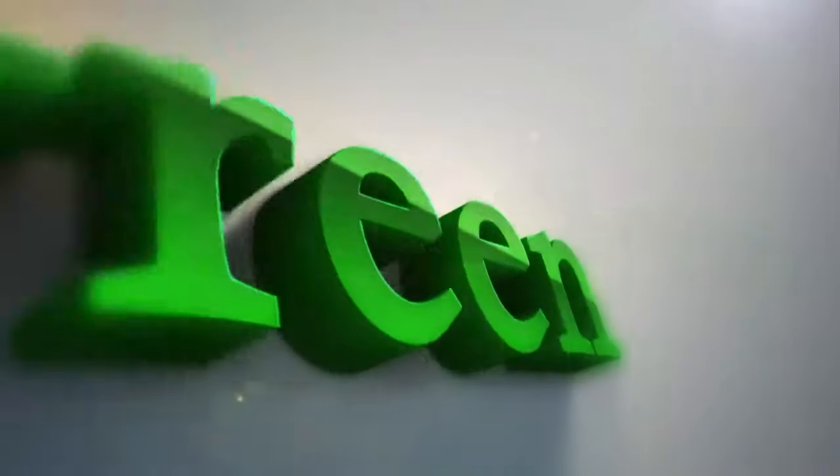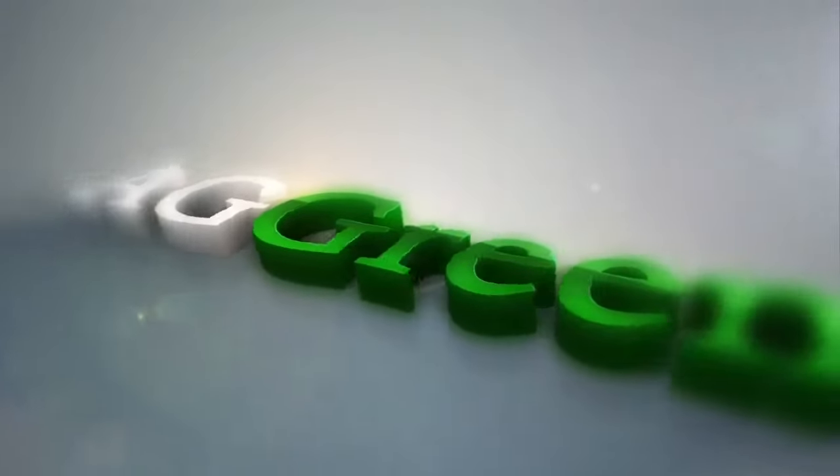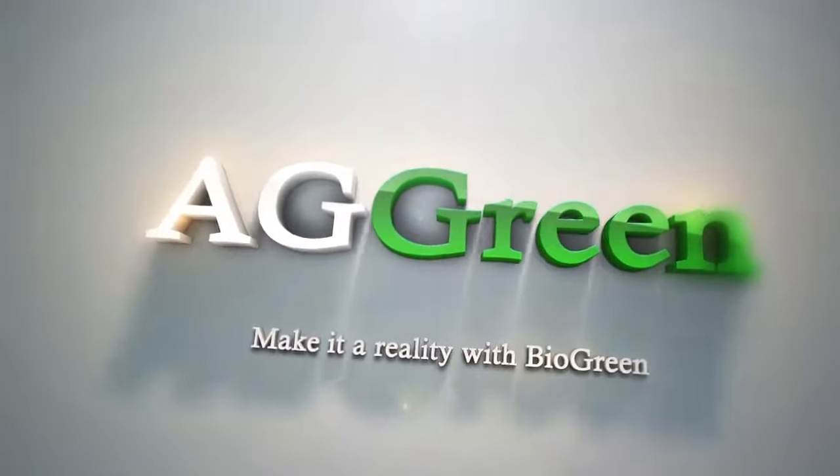Dream of the Green Kitchen. The eco-friendly food waste disposal unit using microorganisms — make it a reality with BioGreen.